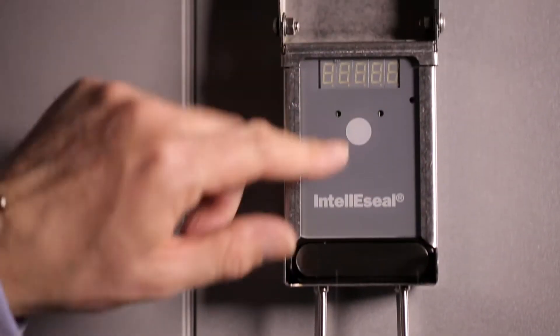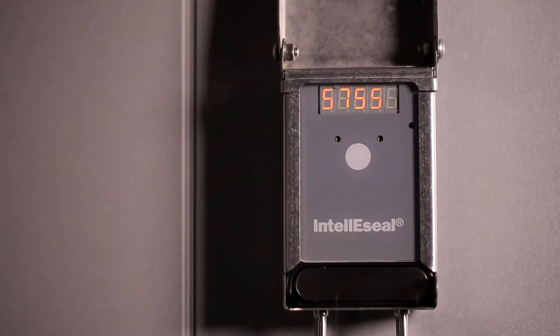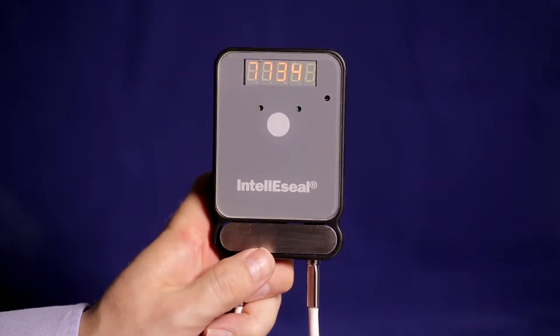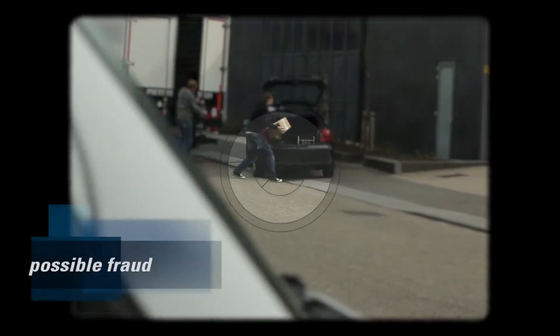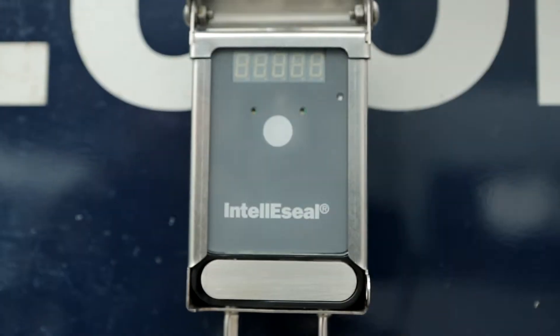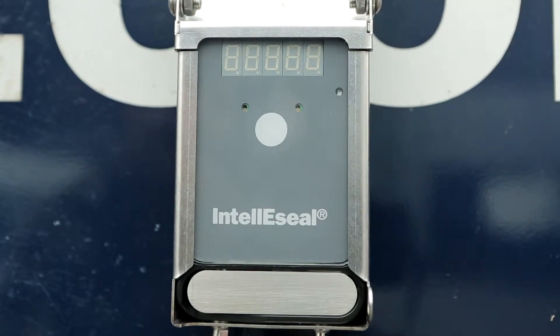The IntelliSeal-T: a new innovation that makes your supply chain more efficient, more secure and more reliable. The revolutionary IntelliSeal-T was developed to combat loss of goods and possible fraud in the supply chain. It provides full traceability and is very environmentally friendly because of its reusability.